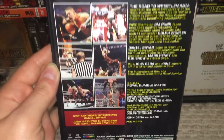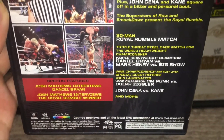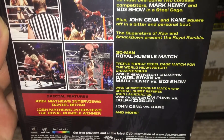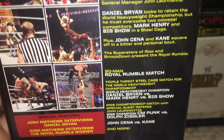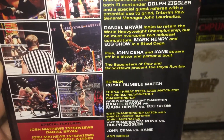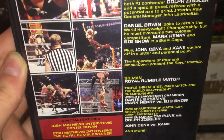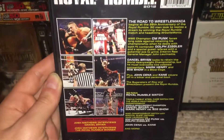For the 2012 Rumble, we had John Cena versus Kane, CM Punk defending his WWE title against Dolph Ziggler with special guest referee John Laurinaitis, Daniel Bryan versus Mark Henry versus Big Show in a triple threat steel cage match for the World Heavyweight Championship — the only time we've ever had a steel cage match at the Rumble — and of course the 30-man Royal Rumble match, which was won by Sheamus.